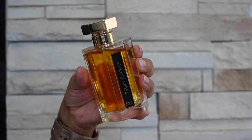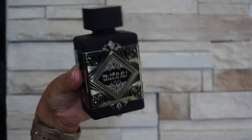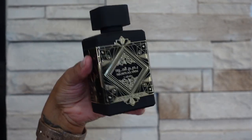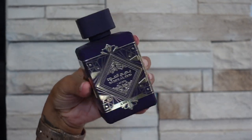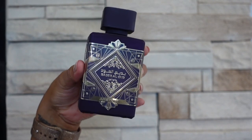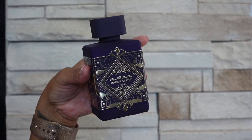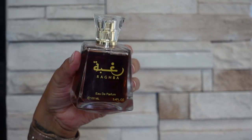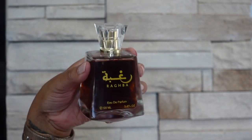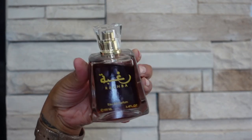Next brand I have is Latafa and the first one is Oud for Glory — this is a dupe for Oud for Greatness from Initio so it smells quite similar. The next one I have is Amethyst — I believe this is a dupe for another Initio fragrance, but I'm not sure which one. This one smells kind of leathery, it definitely has saffron, it's a little sweet and a little spicy, and I also believe it has some rose in there. The next one I have from Latafa is Ragba — this is a vanilla that is deep and spicy, a little bit smoky and resinous.